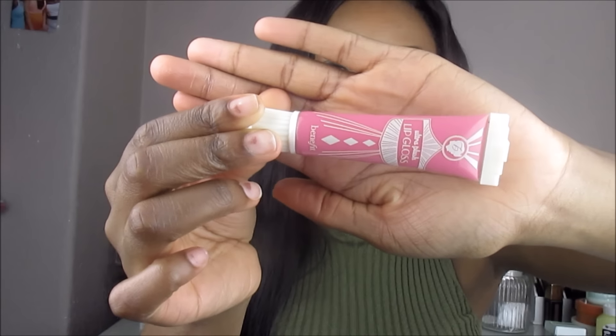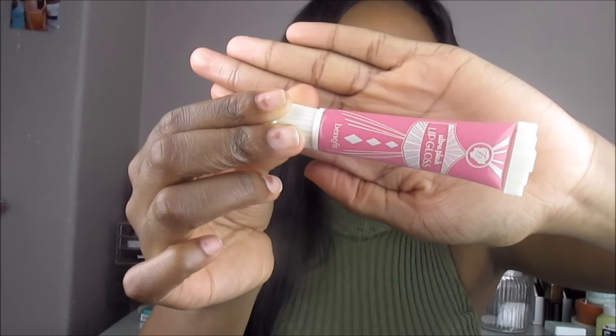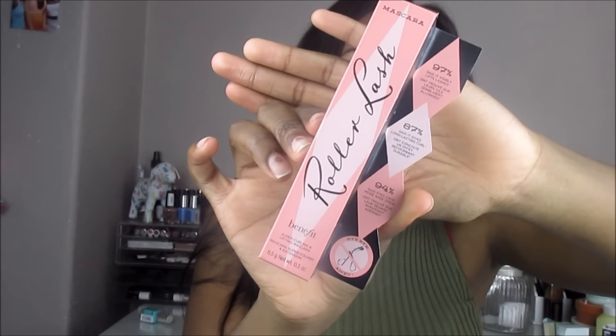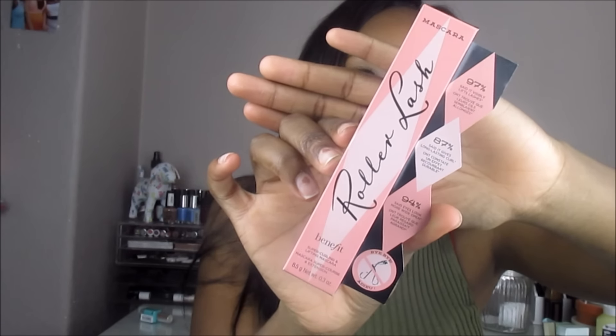I also got the Benefit Ultra Plush Lip Gloss — it's a bright pink color and I absolutely love the smell, it's very vanilla-y and sweet. I got two mascaras from Benefit: the They're Real mascara, which a lot of people love — some even like it better than the Benefit one — and the Roller Lash. The packaging on both is gorgeous.